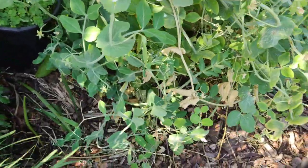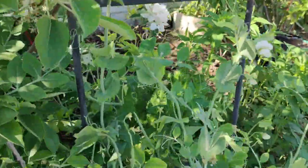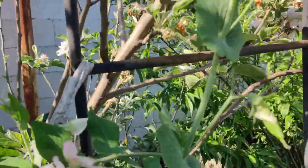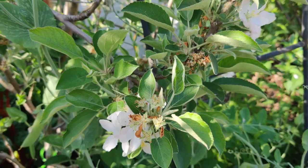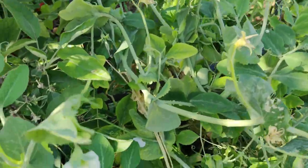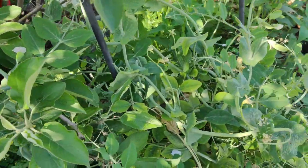It was quite by accident that I have this snap pea growing with my apple tree. I grew it next to a trellis and now it's growing up the apple tree, helping to protect it from the heat of the sun — offering a little bit of protection while also producing food. There's a ton of snap peas and snow peas in here, though they're hard to find because the green melts in with the leaves.